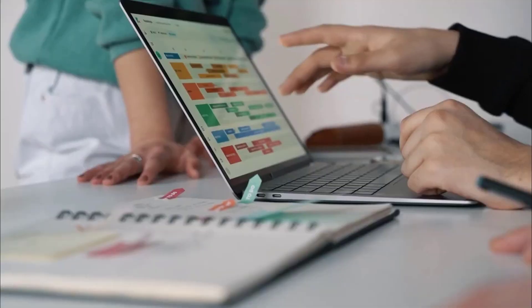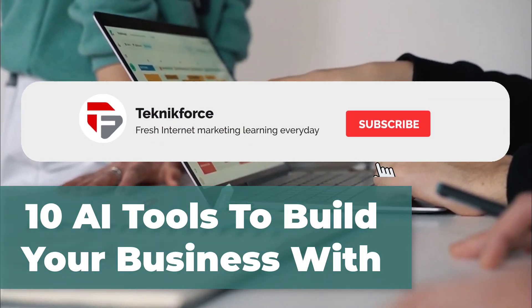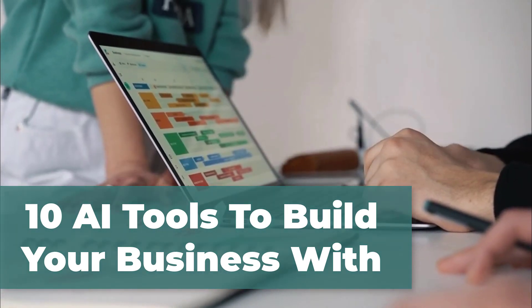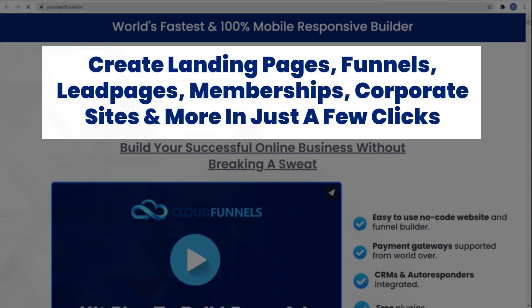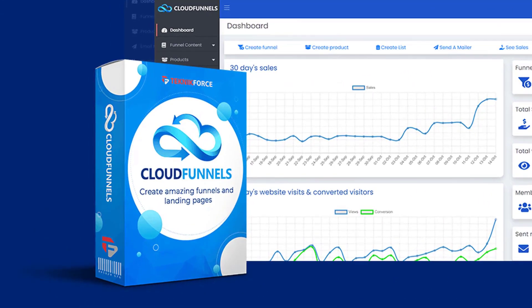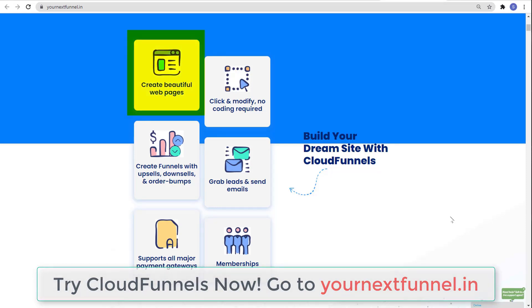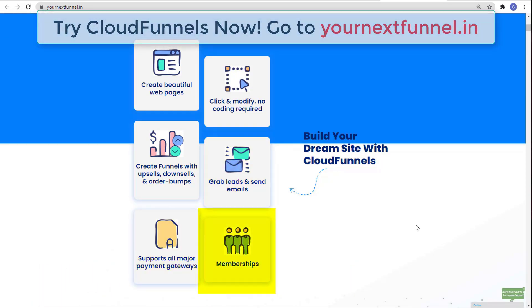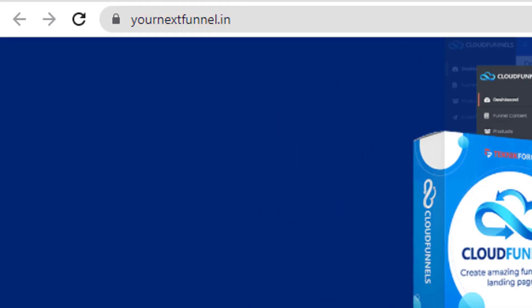Go ahead and try these out, and I hope you find this video helpful. If you did, please don't forget to subscribe to our channel and click on the notification bell so you'll be updated on our daily videos. Before this video ends, let me show you the world's fastest and 100% mobile-responsive builder — Cloud Funnels by Technic Force — where you can create landing pages, funnels, lead pages, memberships, corporate sites, and more in just a few clicks. No coding required, and it supports all major payment gateways. Try Cloud Funnels now at yournextfunnel.in.